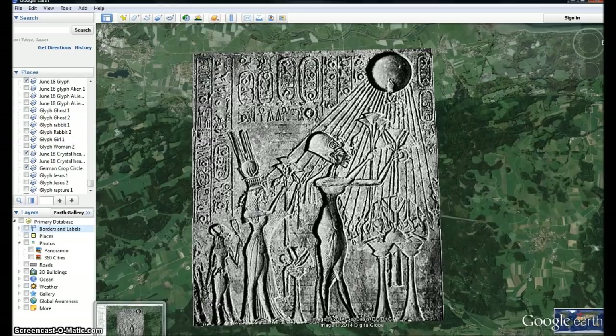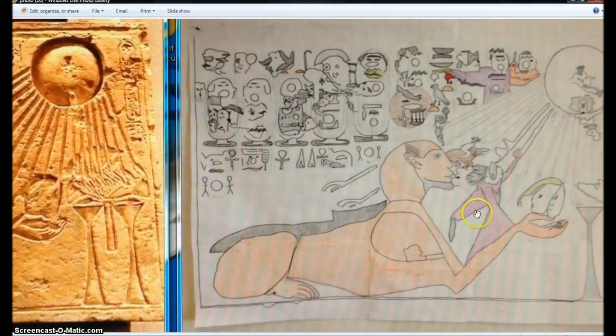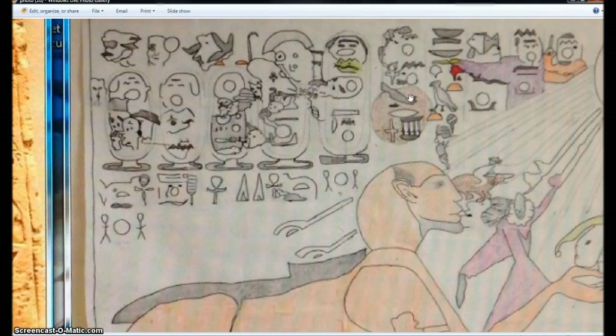I've broken down many different hieroglyphs from all around the world, and many of them seem to show the end of the age and the event that begins all of it — the grievous head wound that's coming — even this Egyptian glyph of Akhenaten. It shows this individual coming down with the key to open the abyss, and then this red bull running like the red horse of the apocalypse, which means war, and Russia even rising up, and you can see this rapture event right here as this phoenix.